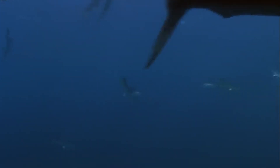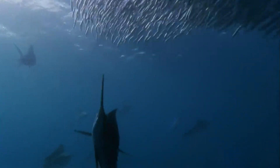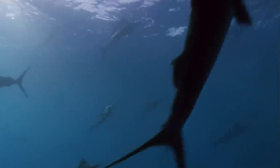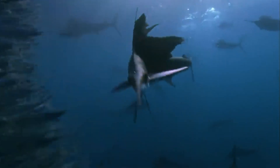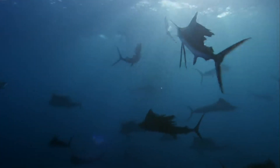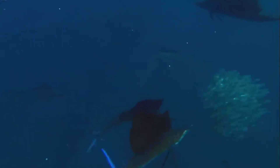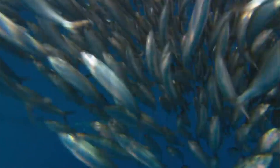Sailfish thrive in warmer sections of all the oceans of the world. These magnificent creatures are most commonly seen in the balmy waters of the Atlantic and Indian oceans. They have a preference for warmer currents, and you'll often find them basking near the surface, where the sun's rays penetrate the water the most. Their diet is a testament to their agility and speed.